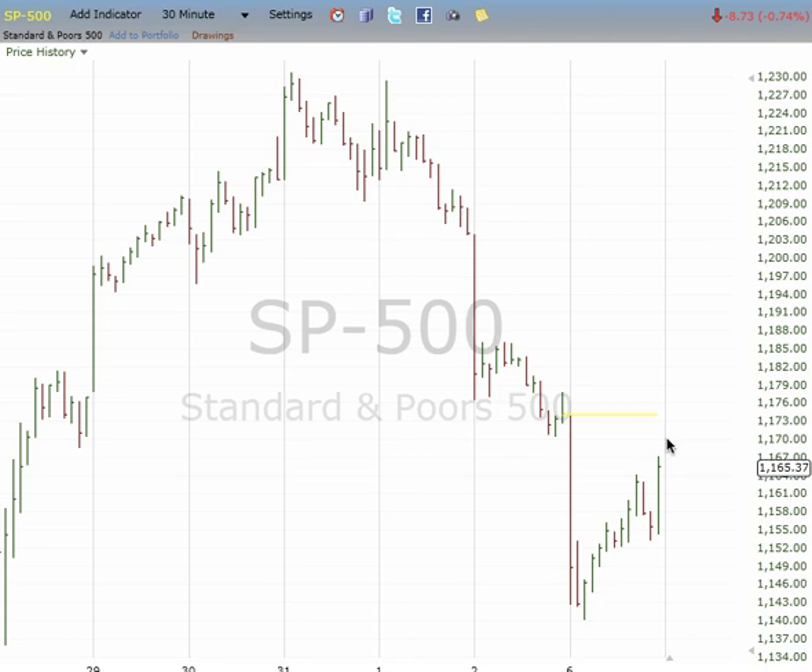So it could be either 3, 4, 5 down or 1, 2, 3 up. It's all about how the futures move tonight. Right now the futures are up about 1.7 in the S&P, which isn't much right now. But it could get really volatile as we approach 2-3 a.m. tonight.